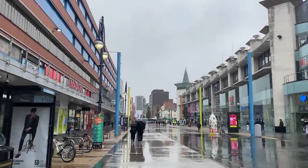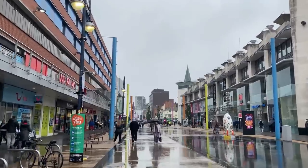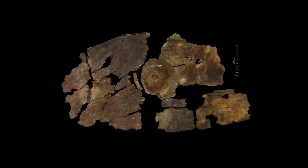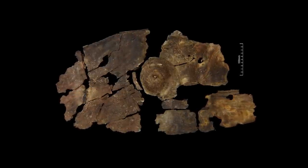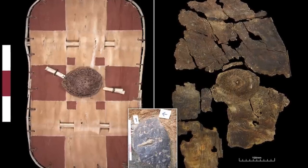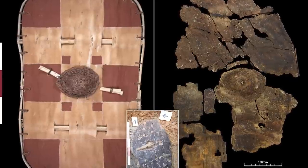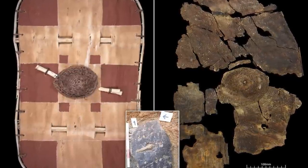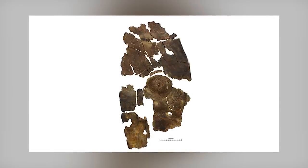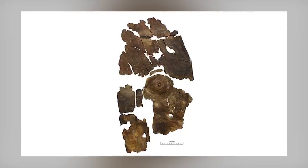This Iron Age bark shield was found in 2019 near Enderby, a town southwest of Leicester, UK. While bark bowls and boxes from this period have been found in the past, this is the first bark shield ever discovered. The shield was made between 395 and 255 BCE and was crafted from alder, willow, poplar, hazel, or spindle bark. It was stiffened with strips of apple, pear, quince, or hawthorn wood, and had a woven boss that protected its handle.